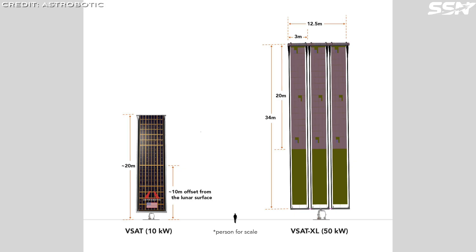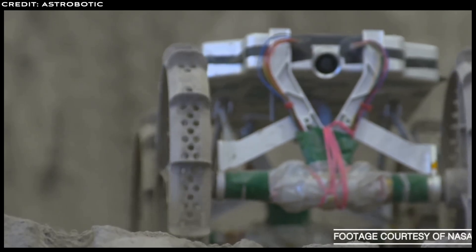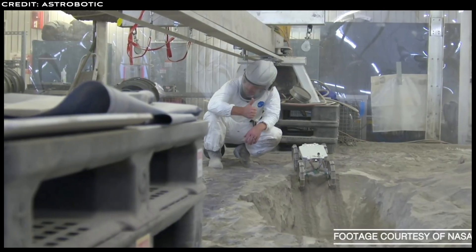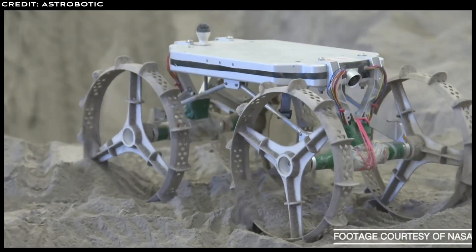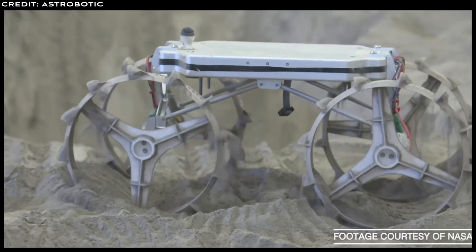The system serves both government and commercial users. John Thornton, CEO of Astrobotic, stated: "Lunar Grid is a core capability for sustainable lunar exploration. Power is the first enabler of science, mobility, and habitation. Lunar Grid Light is the first step towards that vision."